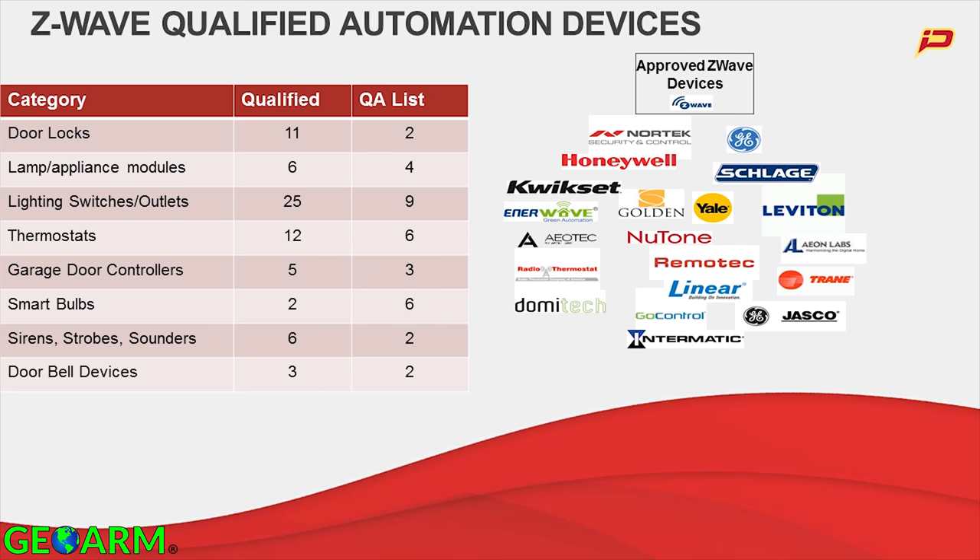That's especially true for more complex devices like door locks and thermostats. Thermostats is probably where we find the highest level of complexity. You'll see that of 12 that were qualified, only six are ones where we'd say all functions work well with our system. It's not a vagary of our system — it's just an artifact of the fact that Z-Wave has evolved over time as a platform and there are lots of different versions of it out there.